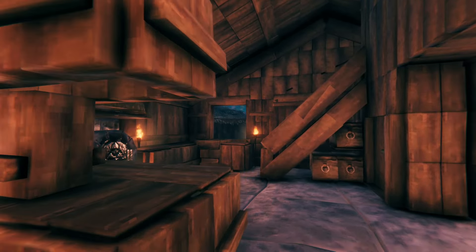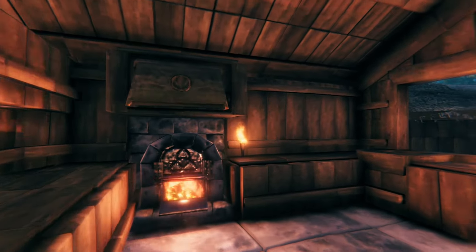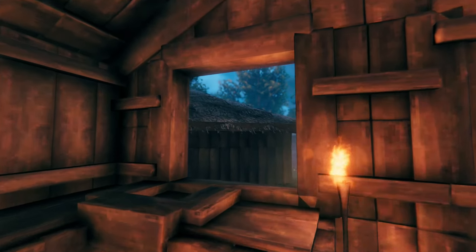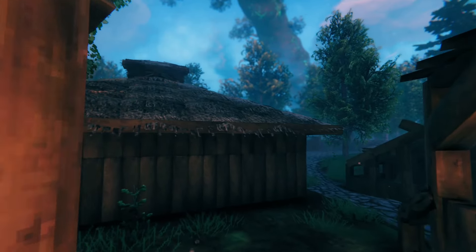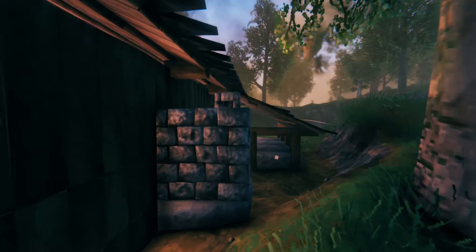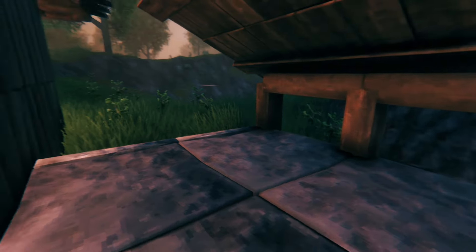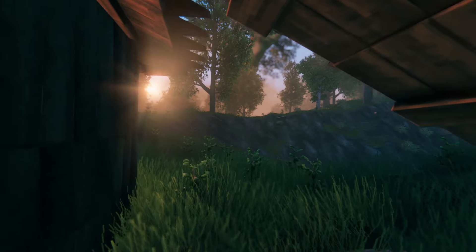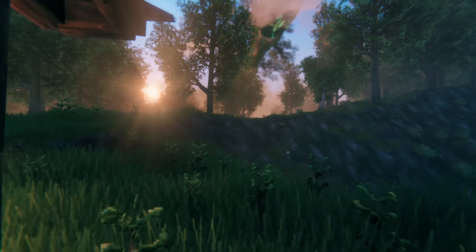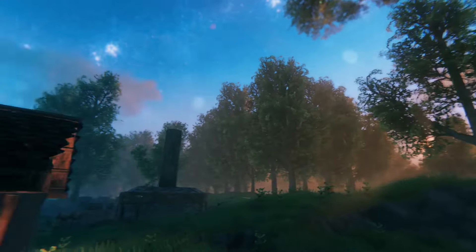Now we're going to go back outside through the kitchen window here so we can see some of the more detailed stuff on the outside. So there my cooking stove is smoking out the back, the chimney is outside, and then you have this nice concrete deck here. This backyard looks like it would be super nice to have.